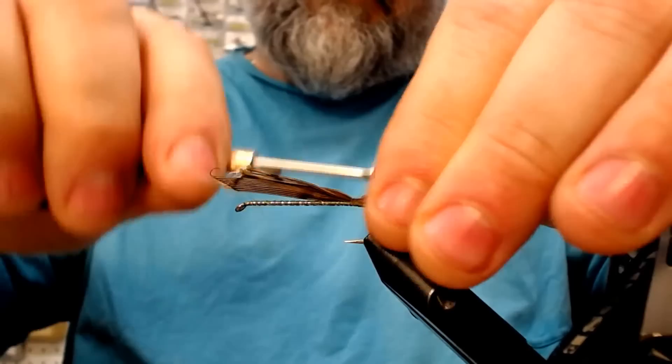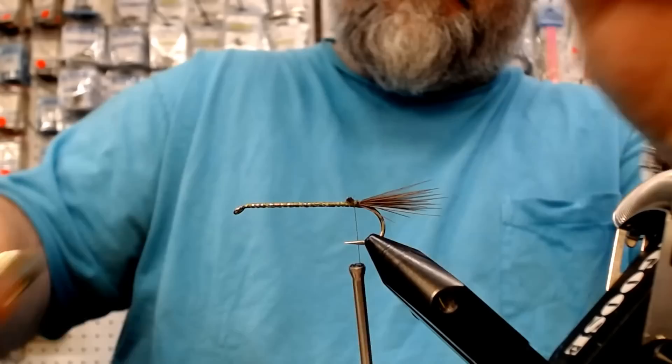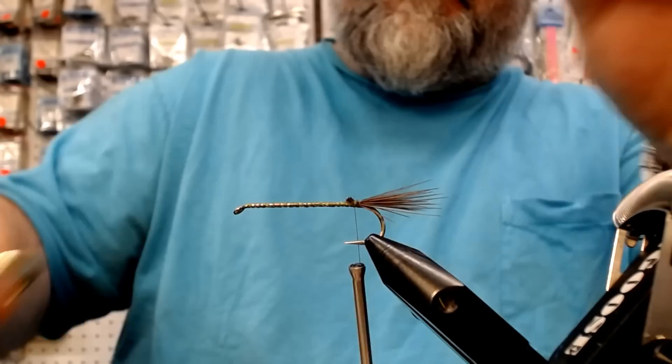At that point, move the thread back. Scotty actually came back in here because he wanted to see how this sucker was tied — he's going to go home and tie them himself, I assure you. Cut off the excess.